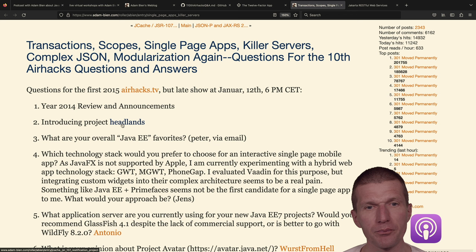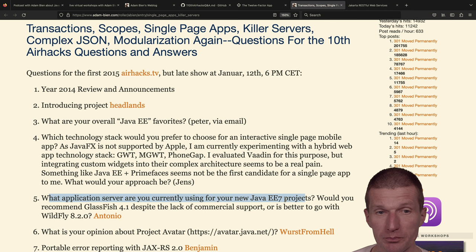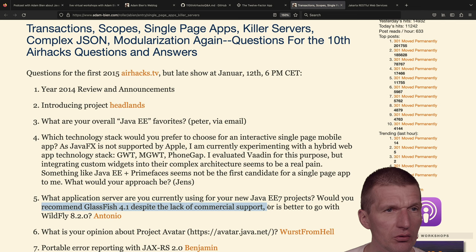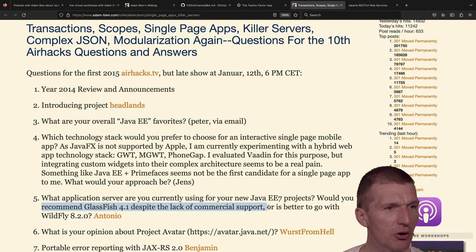I don't use Project Headlands a lot right now but it's still usable. An interesting question from back then: what are your overall Java EE favorites? Someone asked about applications for Java EE 7 projects and whether to recommend GlassFish despite the lack of commercial support. Interestingly, after seven years, GlassFish is actually back — there's a company called Piranha providing support for it. The situation actually got better.